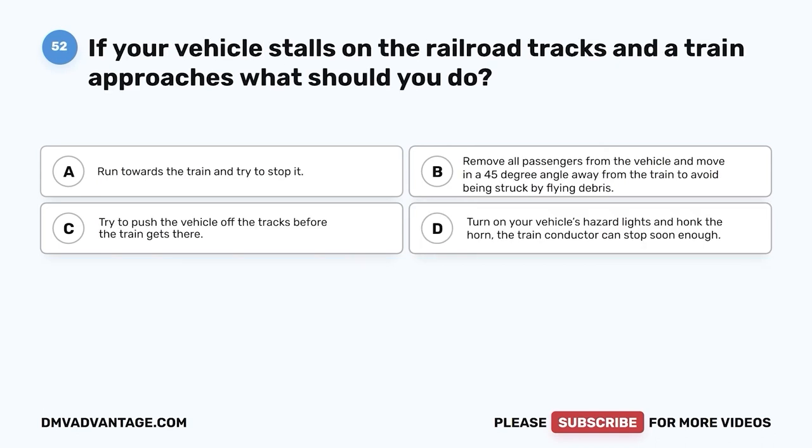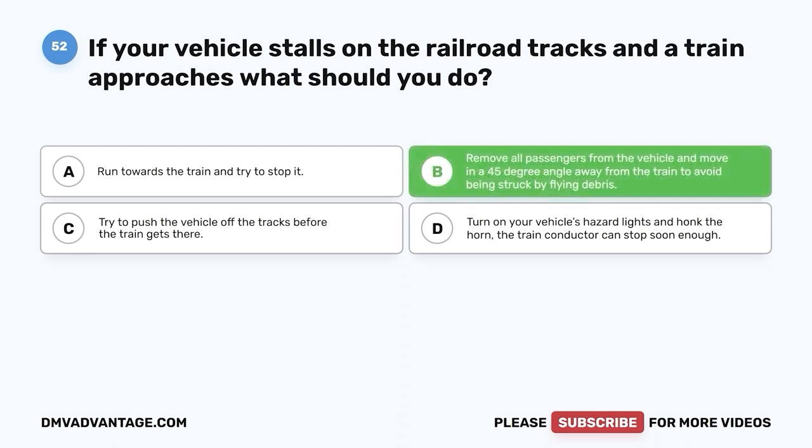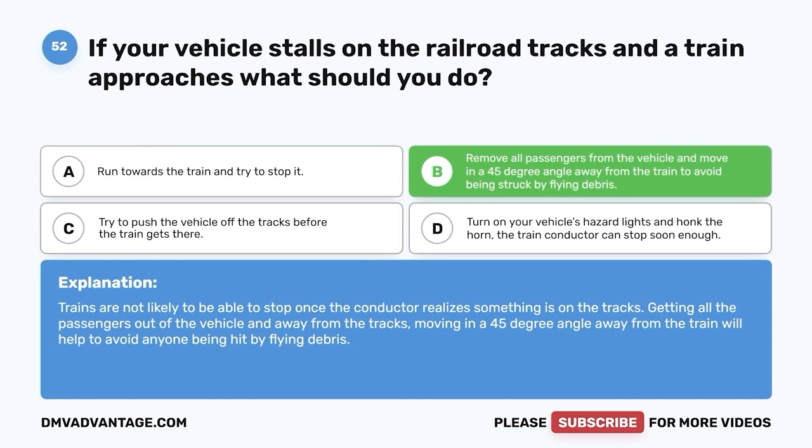Question fifty-two. If your vehicle stalls on the railroad tracks and a train approaches, what should you do? A. Run towards the train and try to stop it. B. Remove all passengers from the vehicle and move in a 45-degree angle away from the train to avoid being struck by flying debris. C. Try to push the vehicle off the tracks before the train gets there. D. Turn on your vehicle's hazard lights and honk the horn — the train conductor can stop soon enough. The correct answer is B. Trains are not likely to be able to stop once the conductor realizes something is on the tracks. Get all passengers out and move in a 45-degree angle away from the train to avoid flying debris.